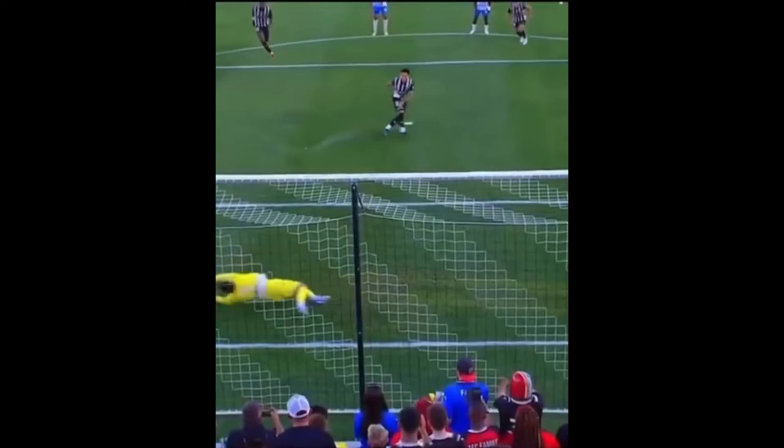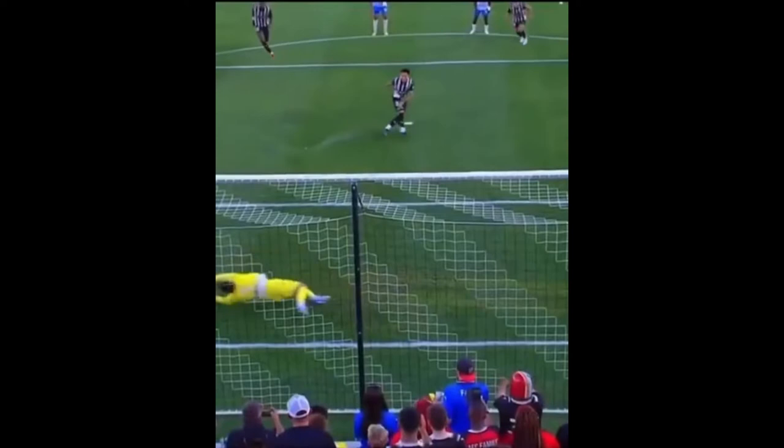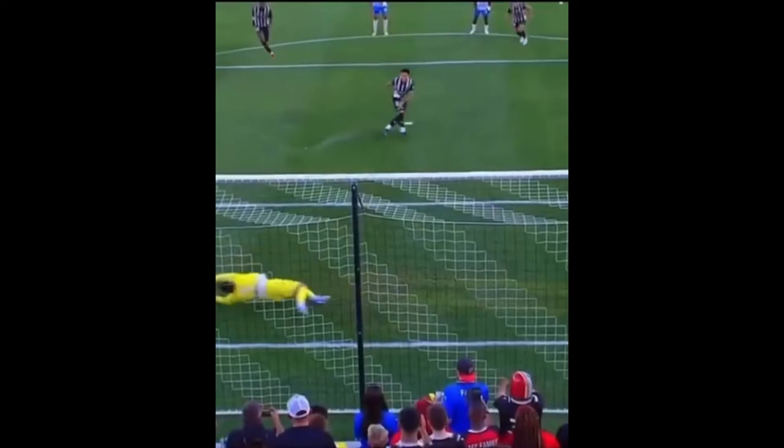Hernandez — great save by Diaz, it's a great save, but he may have left early. Looking at the replay, it doesn't look like he did, but we have a flag on the far side, so let's see what happens here.